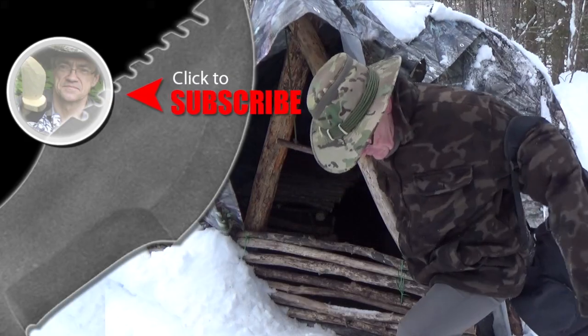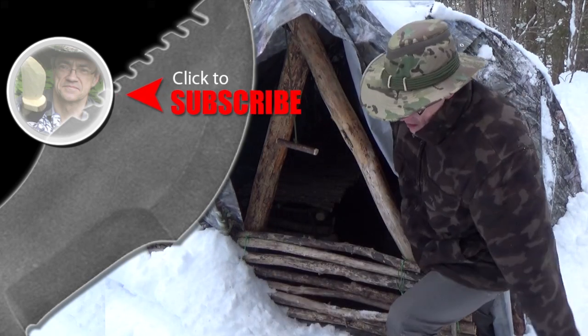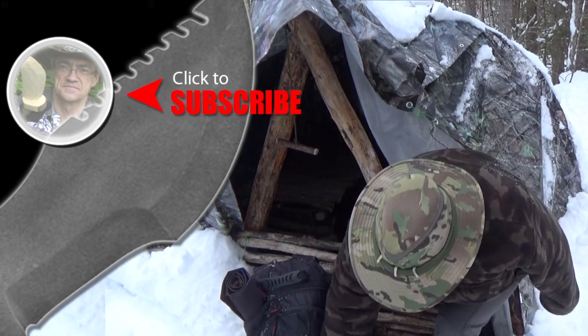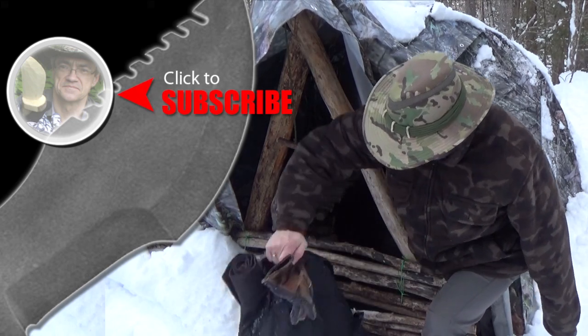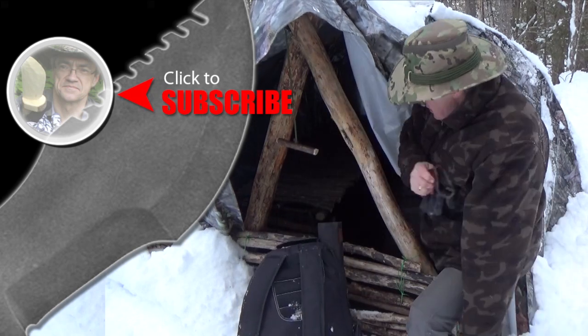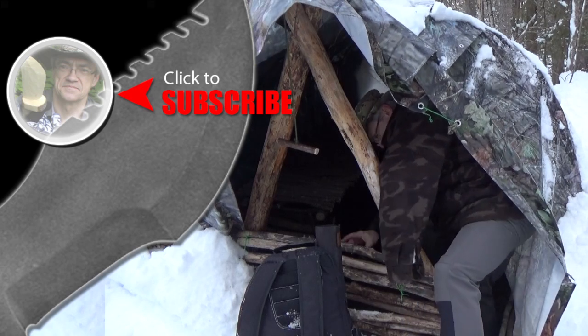For more Muskrat survival videos, be sure to like, comment, share and subscribe. And remember to click the bell to receive notifications of newly uploaded videos on this channel. We'll see you next time.